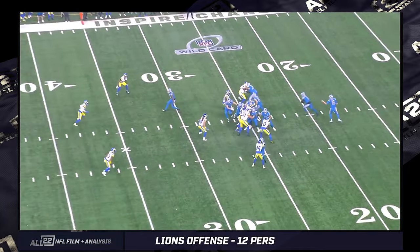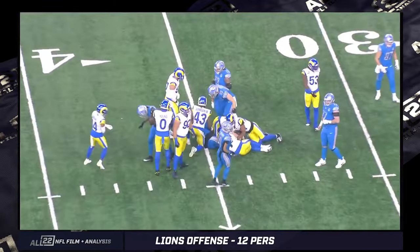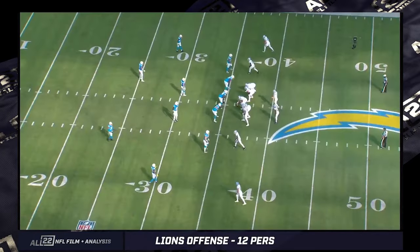Guard pulling and kicking. Backside tight end, LaPorta pulling and wrapping. Wild card game against the Rams — really ran the ball well against them. Just moved the ball throughout the game very effectively and efficiently against them, if you ask me.